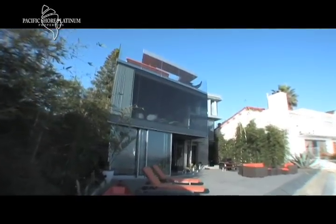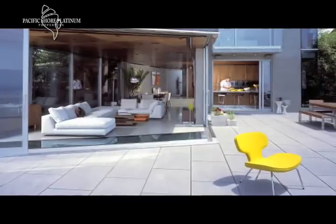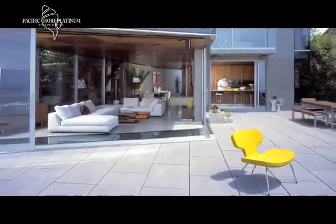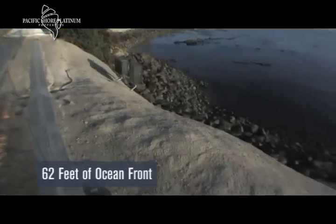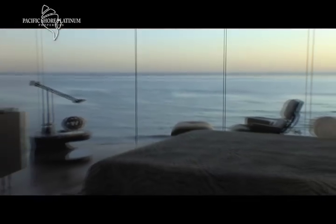I'm Jill Howard with Pacific Shore Platinum. This oceanfront architectural masterpiece is located in La Jolla's South Bird Rock community. Welcome to 5672 Dolphin Place. It's not just a home — it's a quality of life that includes 62 feet of unobstructed protected oceanfront.